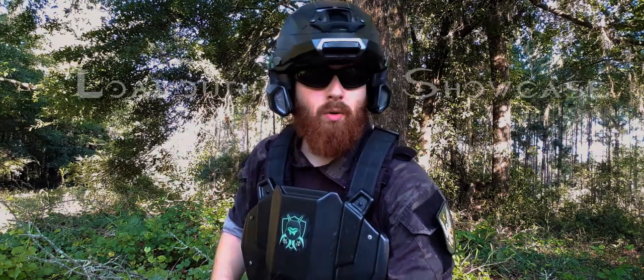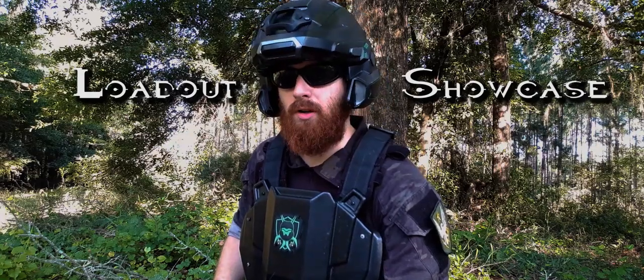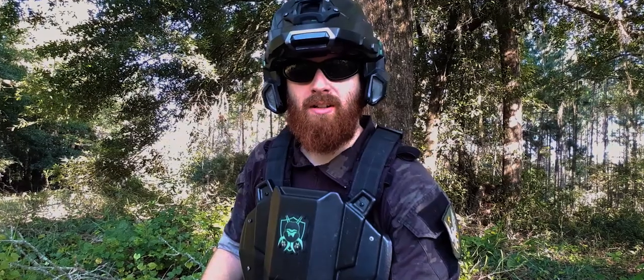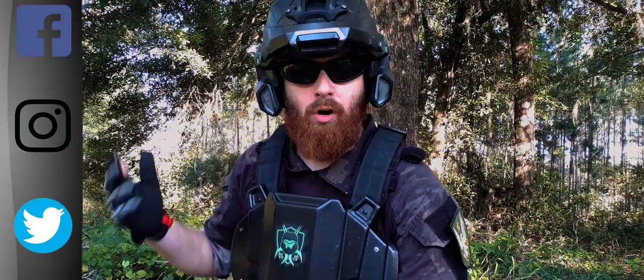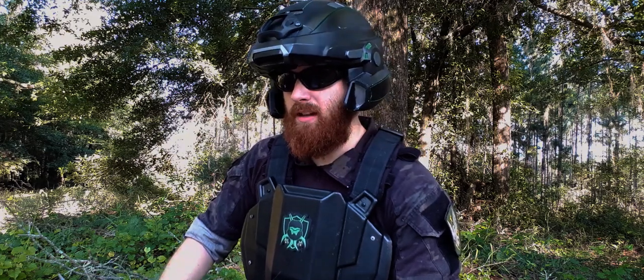I also plan to make a new series called Loadout Showcase. What is that? That's going to be showing off other people's Halo airsoft loadouts. If you have a Halo airsoft loadout that you'd like shown off on the channel, contact me through Facebook Messenger, Instagram, Twitter — wherever you prefer — and we'll get something running.